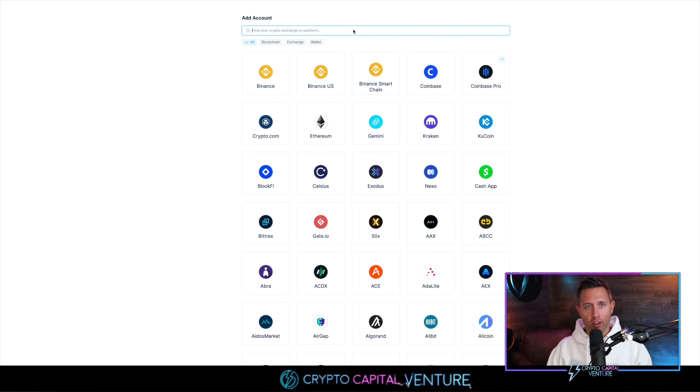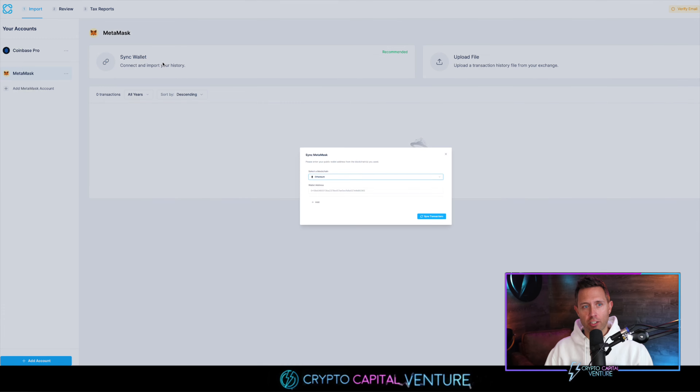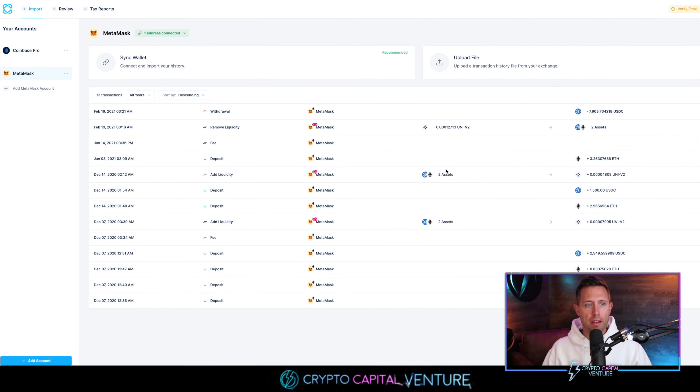At the bottom left I'm going to click 'Add Account.' We're going to search for MetaMask. It's going to ask for syncing wallet to connect and import your history. We click that — Ethereum is the blockchain. I enter a wallet address, press 'Sync Transactions,' and you can see it importing your transactions. Just like that, 13 transactions have been imported. Looks good — and there are the MetaMask transactions added to the reports.